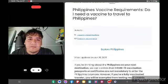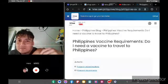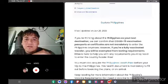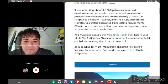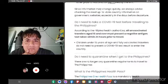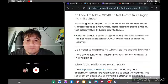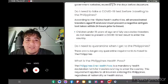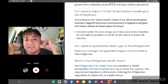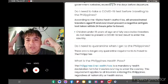This is right here on the iVisa website — you can look it up yourself. This was updated June 20th. Do you need a COVID-19 test before traveling to the Philippines? According to Filipino health authorities, all unvaccinated travelers age 15 and over must present a negative antigen test taken within 24 hours prior to travel.